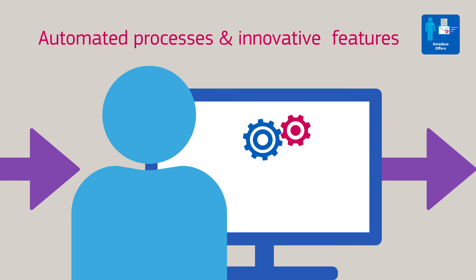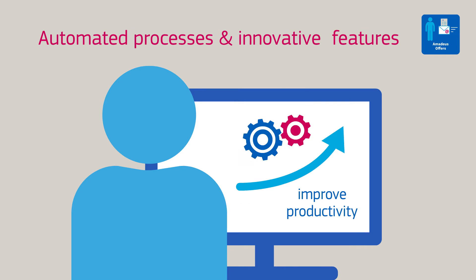Seamlessly integrated into the existing booking flow, automated processes and innovative features improve productivity by replacing time-consuming workarounds, delivering a significant time-saving on existing trip proposal processes.